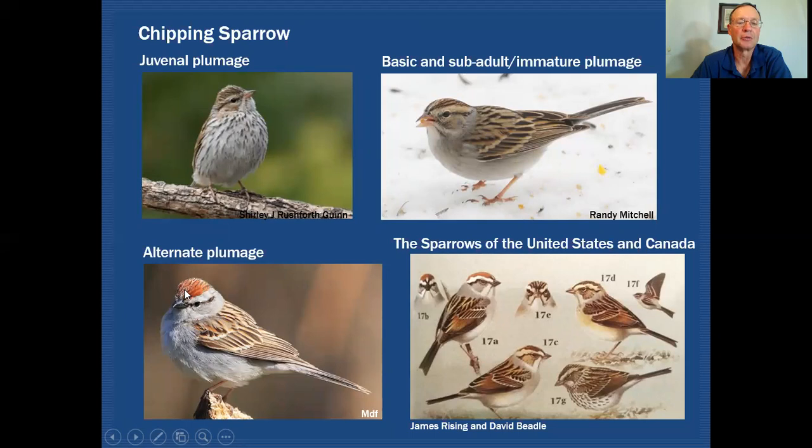Here's what the adult bird in alternate plumage or breeding plumage looks like. You can see it now has that rusty cap we're familiar with on Chipping Sparrows, a very bold face pattern with a pronounced supercilium and bold black eye line. I've also included an image from the plate in 'Sparrows of the United States and Canada' by James Rising, illustrated by David Beadle, showing all the different plumages represented together.